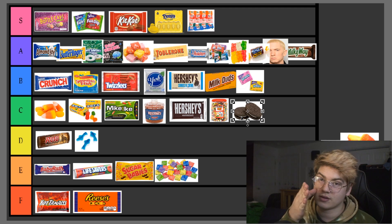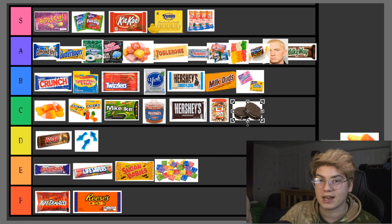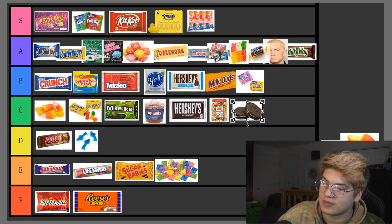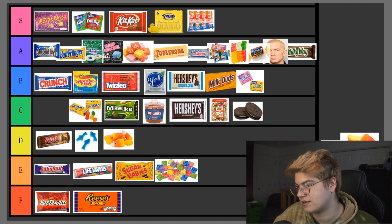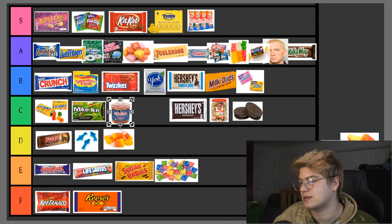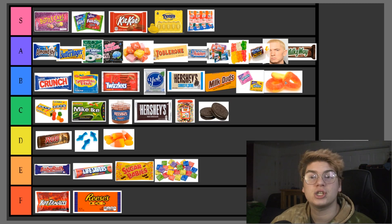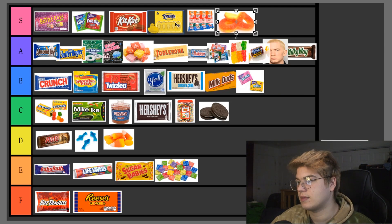Oreos — kind of ironic, but Oreos and milk are S tier; don't get me wrong. I'm not sure this is even considered candy, but Oreos by themselves? Gotta be C tier alongside the candy corn — actually I'm moving candy corn down. I'm not here to play games; I'm here for accurate information. Peach rings, Peach lassos — S tier. No other candy really has peach-flavored candy, so it's a necessity in my life.